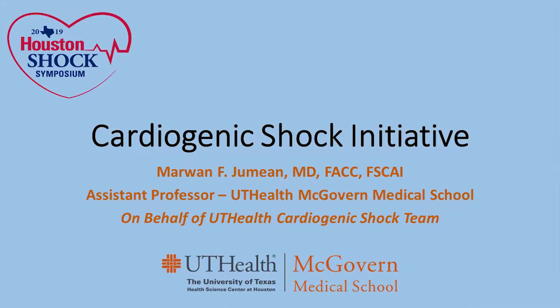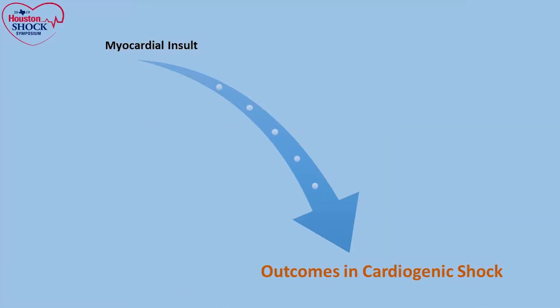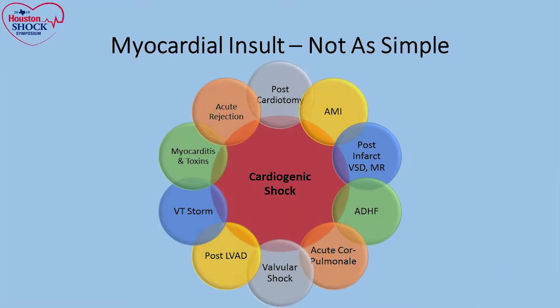There are several things that will dictate outcomes in cardiogenic shock. This has been talked about throughout the two days here. Number one is the micro-insult — it's not as simple. There are several factors that will lead to cardiogenic shock, whether we're dealing with an ACS shock, valvular disease, postcardiotomy, acute rejection, and so on and so forth.